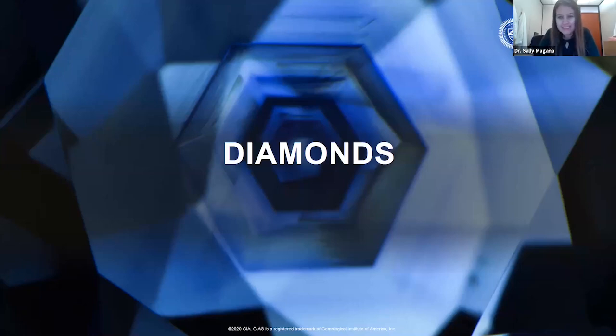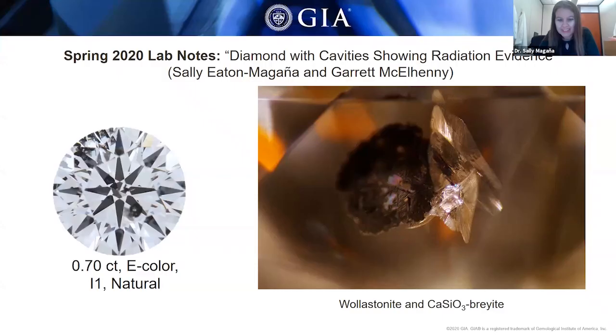The first diamond we're going to be talking about today is one that has cavities showing radiation evidence. This is a 0.7 carat E-color diamond. It had I1 clarity but natural color origin. On the right of the image, you can see an example of one of the inclusions. Raman analysis verified that the crystal was a composite of the minerals wollastonite and breyite, which indicated a sublithospheric origin.